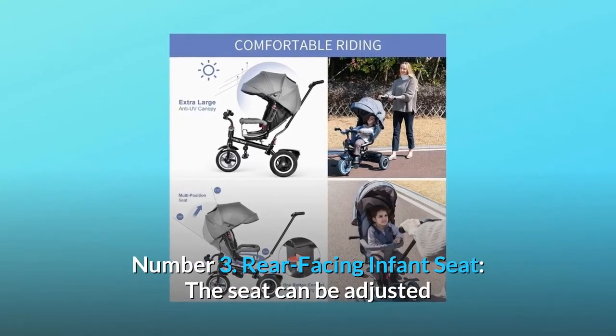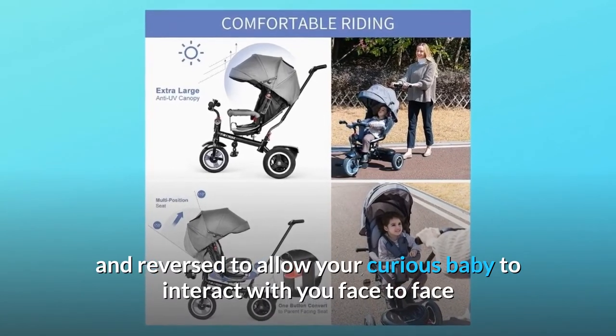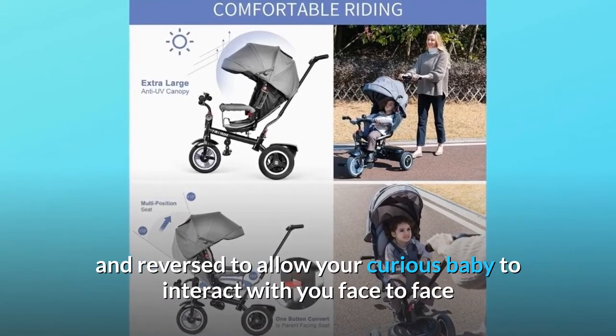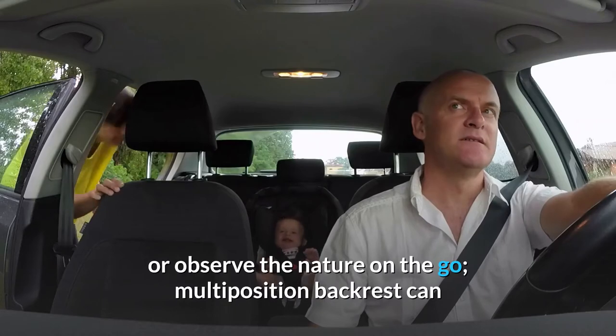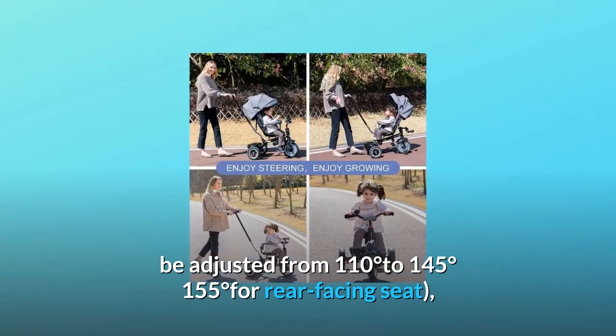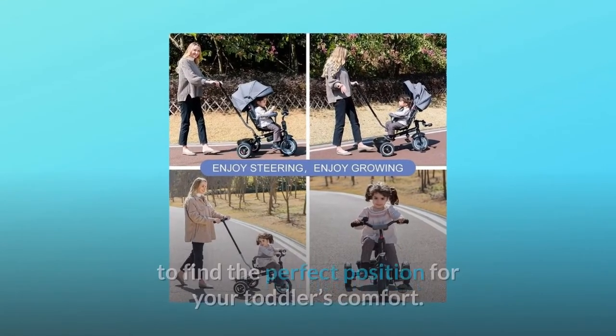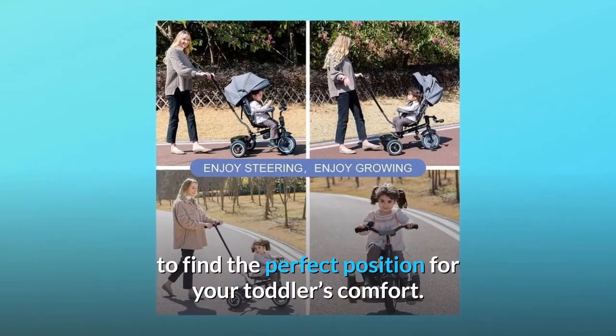Number 3: Rear-facing infant seat. The seat can be adjusted and reversed to allow your curious baby to interact with you face to face, or observe the nature on the go. Multi-position backrest can be adjusted from 110 degrees to 145 degrees, and 155 degrees for the rear-facing seat, to find the perfect position for your toddler's comfort.